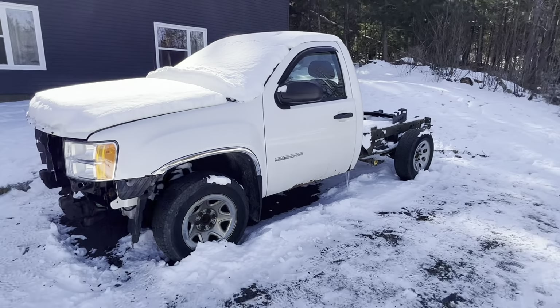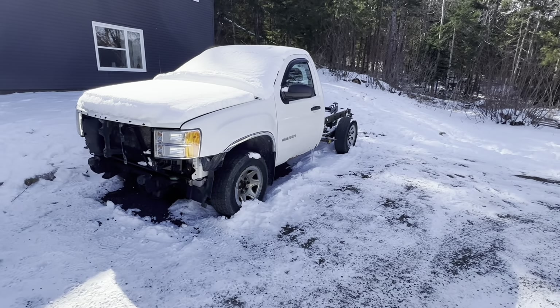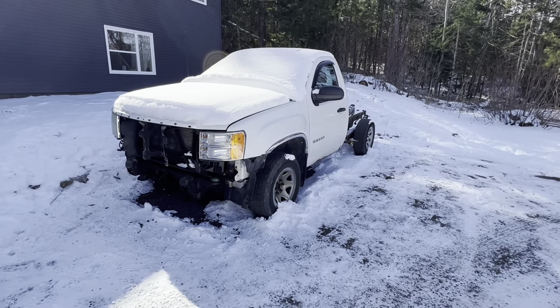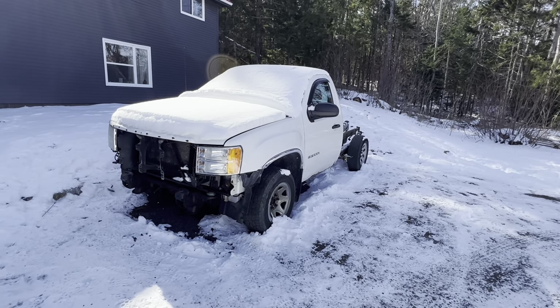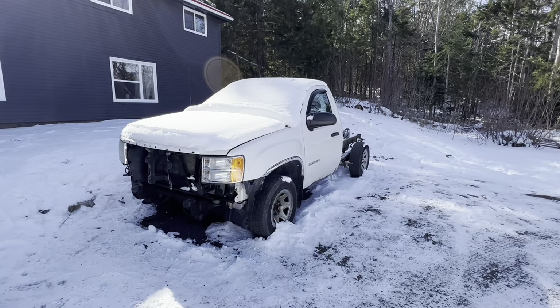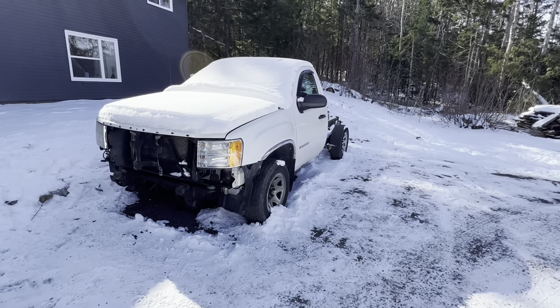This is a 2011 GMC Sierra — I bought it as an LS swap donor for my dad's 1934 Chev Coupe, which will be on the channel. We're going to start that build around September or October of 2023. I'm stripping it now, selling parts off, and I've been ordering parts for the '34.